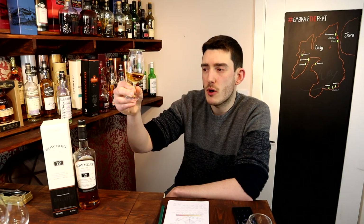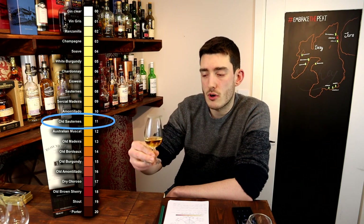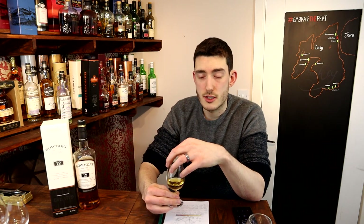This whisky has been bottled at 40% and it's quite a nice bold gold colour, about a shade 11 or old Sauternes. Let's go in and explore the nose.